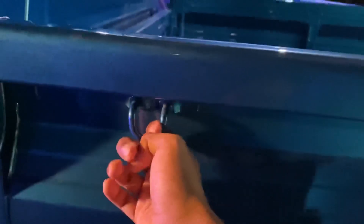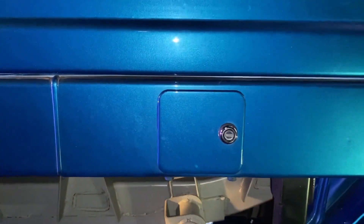On the left side of the vehicle, we have a lockable fuel tank. The fuel tank capacity is 45 liters.